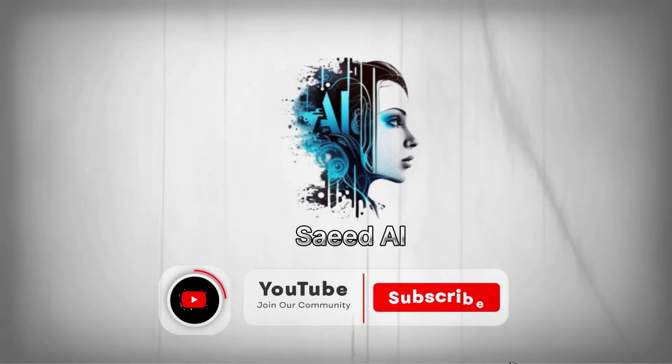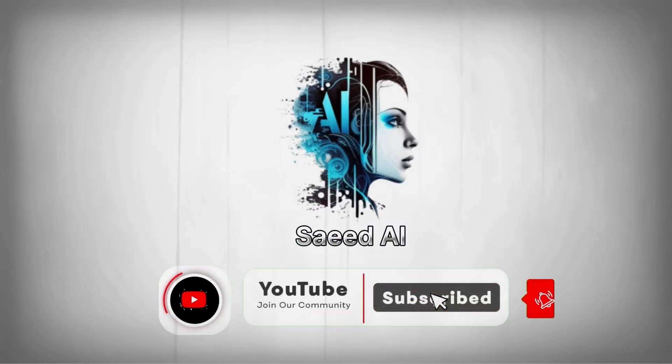That's it for today. Don't forget to like, subscribe, and check out our channel for more videos. See you in the next one.